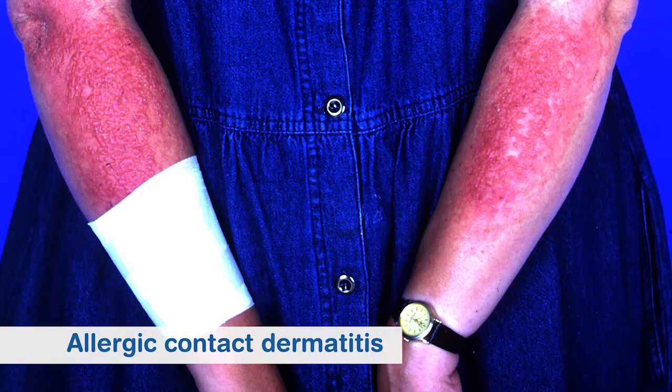A little bit less common is allergic contact dermatitis, and that's actually an allergy to a specific ingredient within the product that you're using. And there you react specifically in a stronger sort of eczema-type reaction.